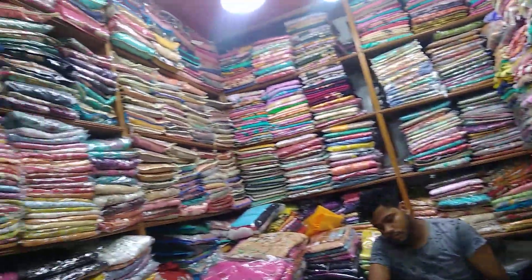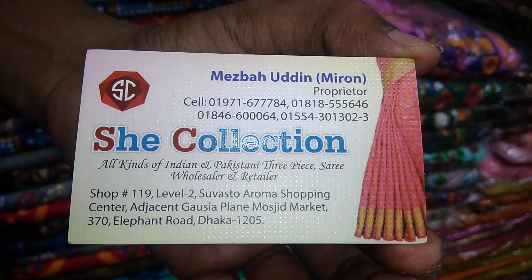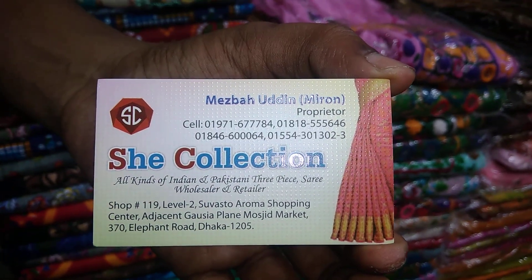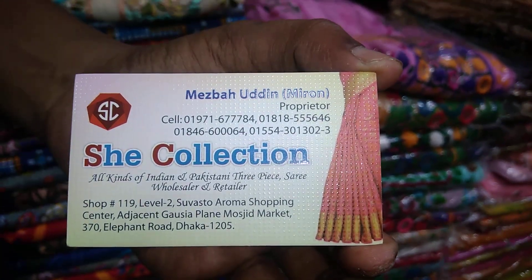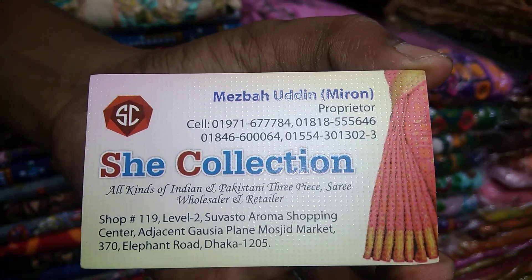The years are the only Indian and Pakistani customize. We see a lot of gold collection. The name of the shop is She Collection, Shop 101, Level 2, Shubhashto Aroma Shopping Center, Gaussiya, Plain Mojjit Market, 303 Elephant Road, Dhaka. The number is 01971677784.